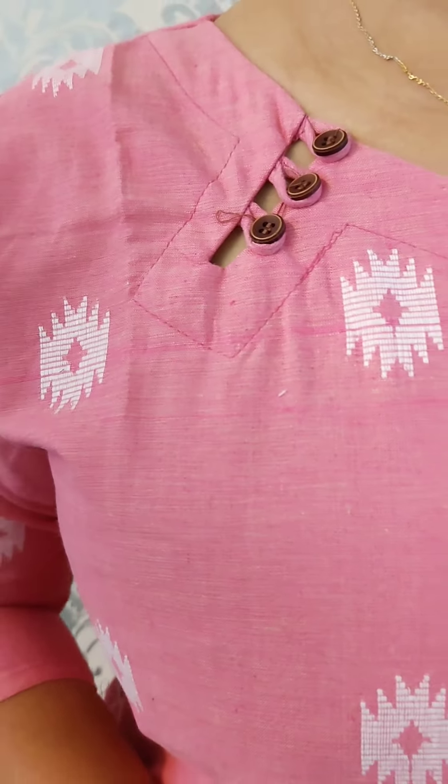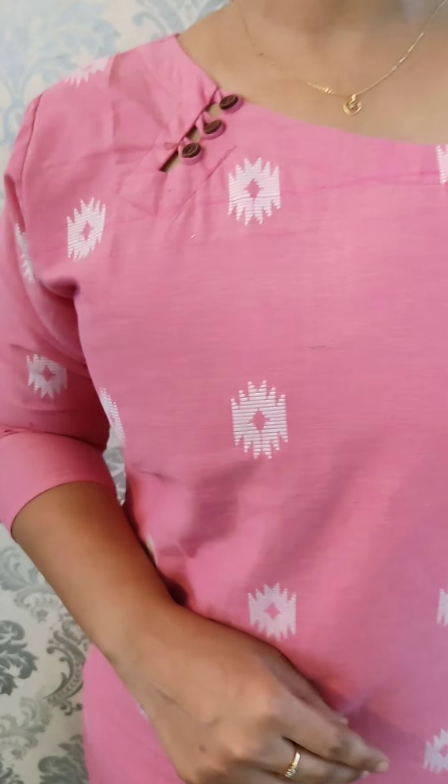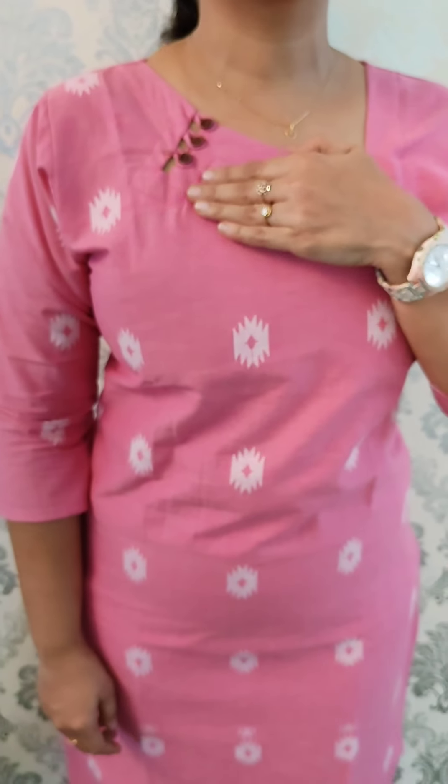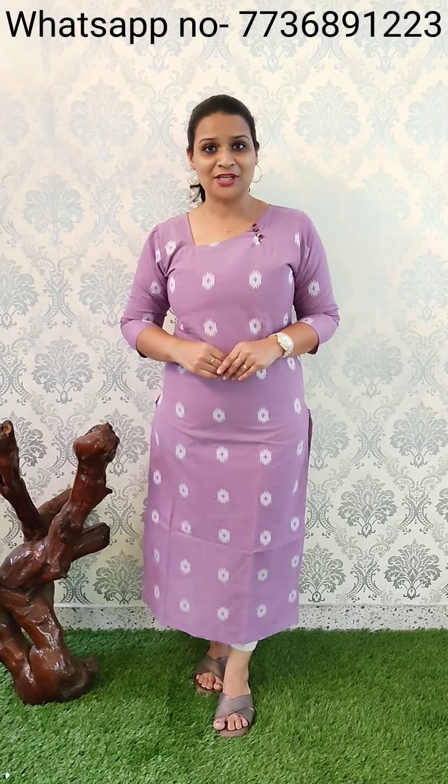The next pattern is a length top. For the 8-inch length, slitted pattern with lining. With lining only, this pattern is very comfortable for daily wear. The size is medium to XXL. The neck is a loop pattern. The price is 645.